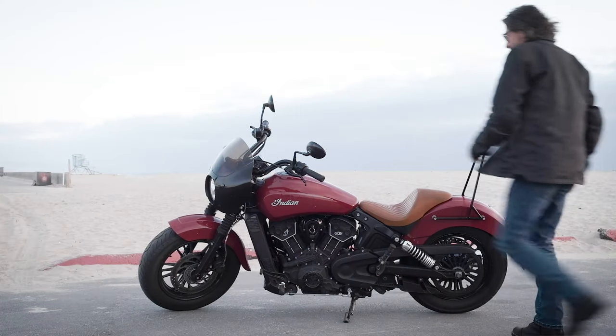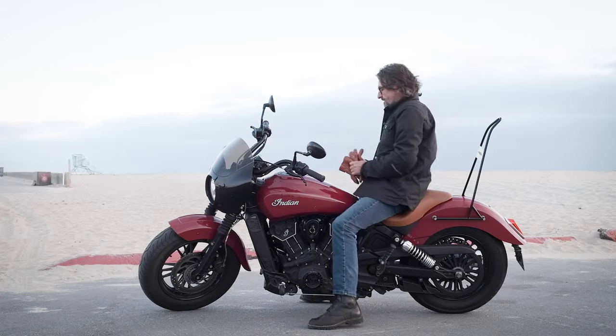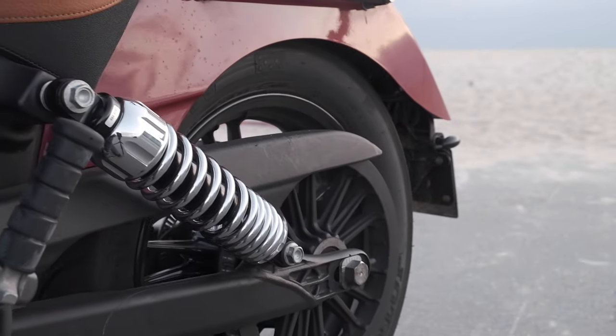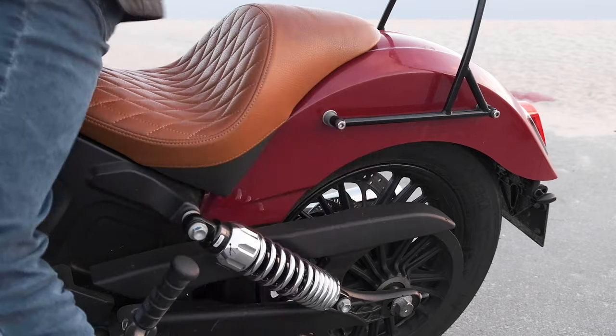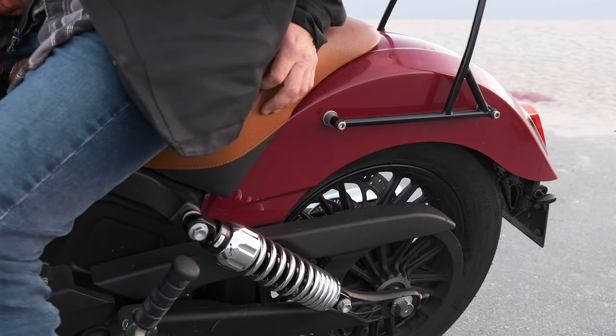A term you'll often hear riders discuss is preload, as in adjusting your preload. When you sit on your bike, the bike sags downward as you weight it with your body. The amount of this sag should equal the specifications set by the shock manufacturer so that you give the shock enough room to both compress and decompress as you hit bumps on the road. Too much sag and you'll bottom out; too little and you'll top out and end up with your butt in the air.